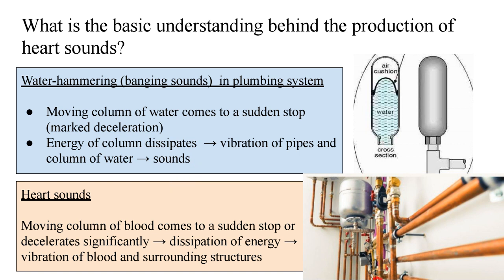In older plumbing systems, an air chamber was introduced to absorb the shock and reduce the sound. In modern plumbing systems there are water hammer arresters — small devices with a spring-loaded shock absorber. When it comes to heart sounds, a moving column of blood decelerates significantly, dissipating energy and causing vibration of blood and surrounding structures. We want these sounds to occur so we can differentiate normal from abnormal, and hence there is no need for a shock absorber in the heart.